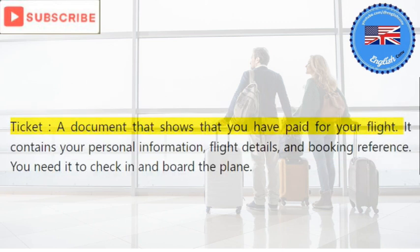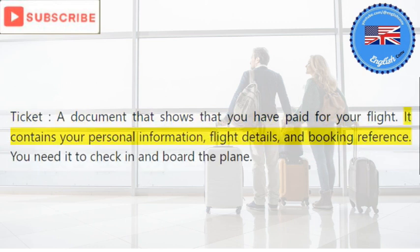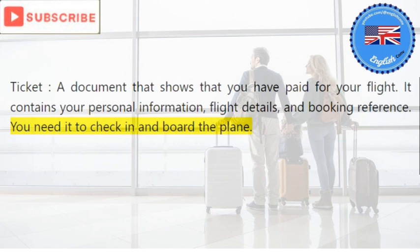Ticket: a document that shows that you have paid for your flight. It contains your personal information, flight details, and booking reference. You need it to check in and board the plane.